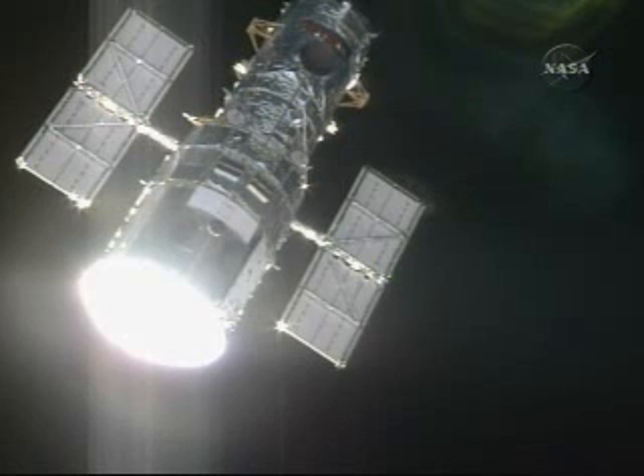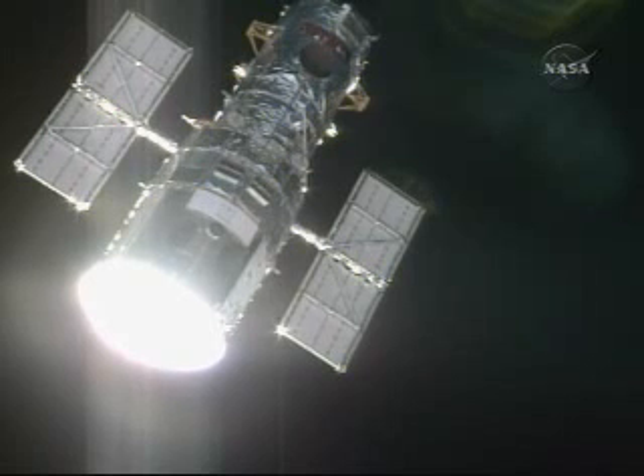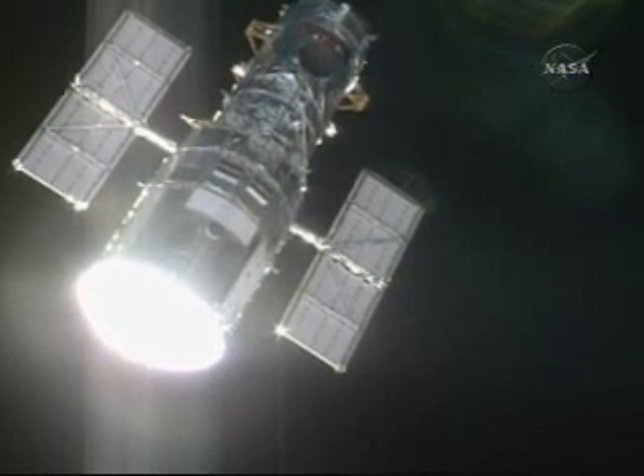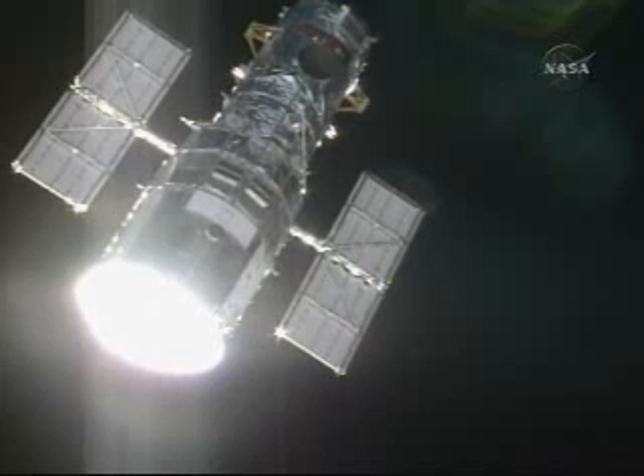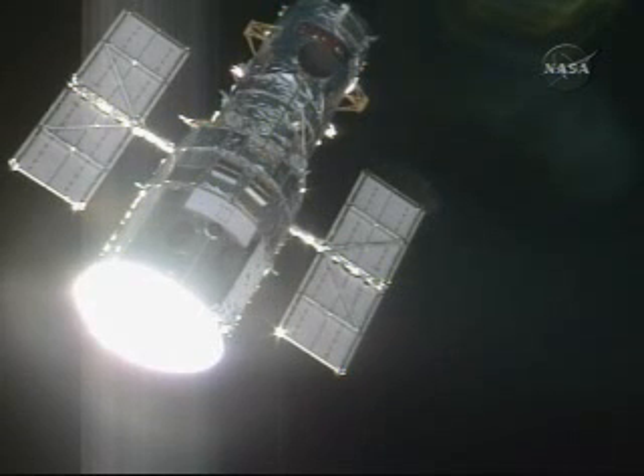From 200 feet, the Hubble Space Telescope — first time it's been seen since March 2002, the most recent servicing mission. Atlantis is essentially station-keeping while the final command sequence is being completed before moving in for the final approach to grapple.